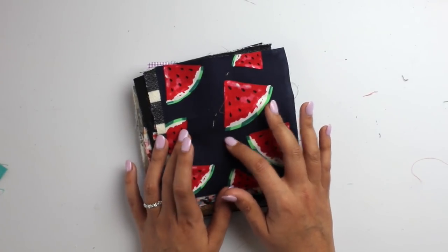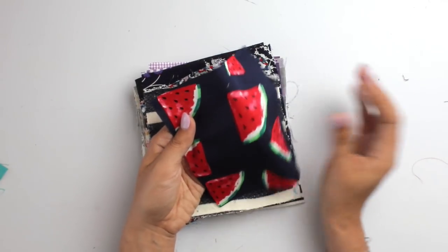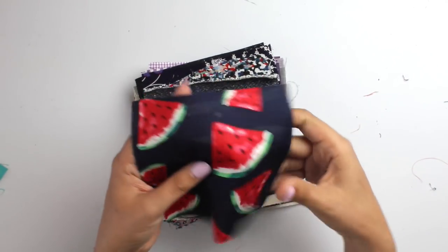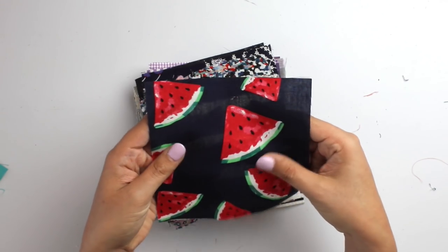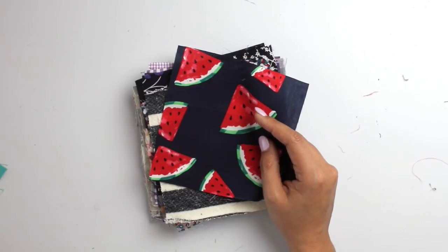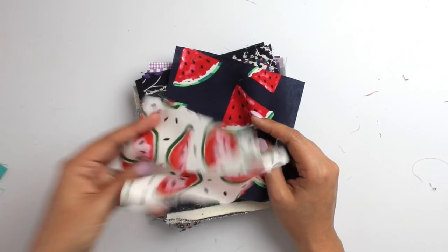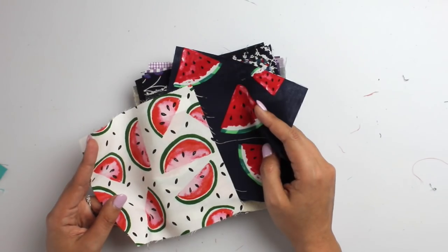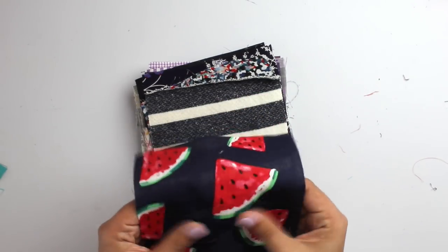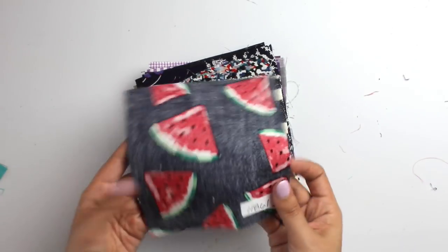Watermelons again! This one is Watermelon Slice Cotton Lawn. Cotton lawn is a stiffer cotton — hardly any drape, a little sheer, and not that soft. But the watermelons are cute, especially on the navy background. Comparing to our other Watermelon Wedge on the white background, I wouldn't put these two together because one is so lightweight and drapey and the other is so stiff — almost like paper. Item number 11861.